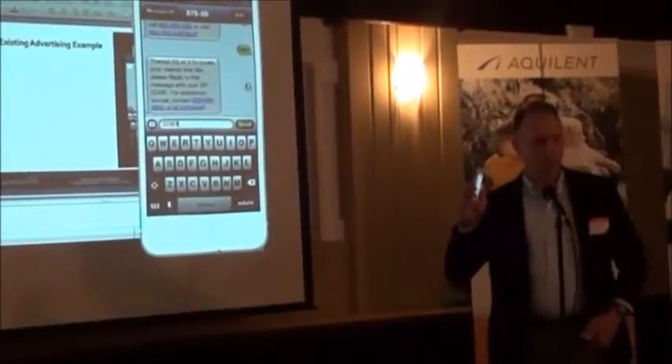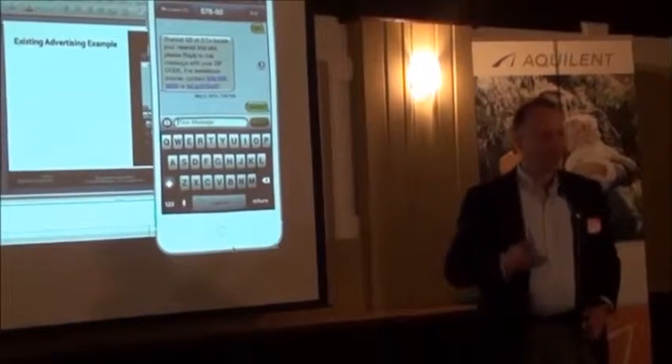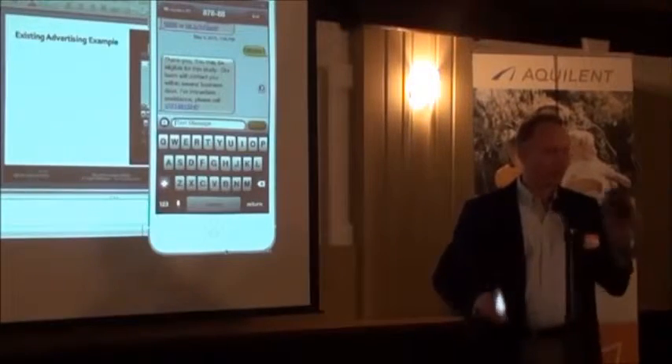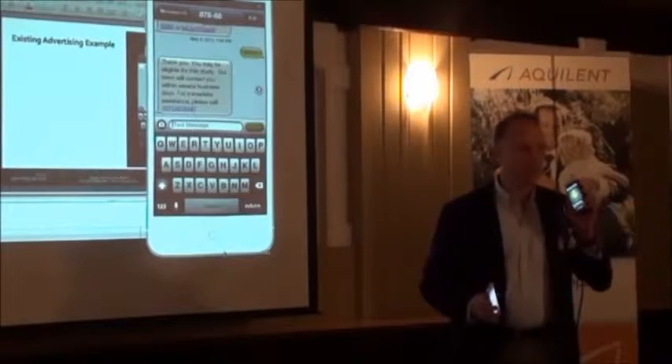Now I'm going to answer the third question — zip code. The person who's texting in gets a message back saying 'great, you're eligible — you may be contacted by a member of the study team within a certain period of time.' The study site is then going to get a call saying someone's interested in your study.